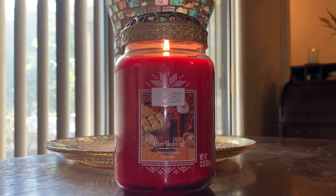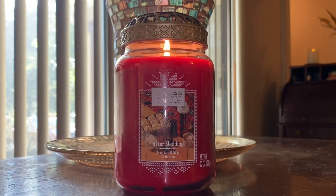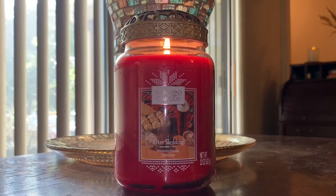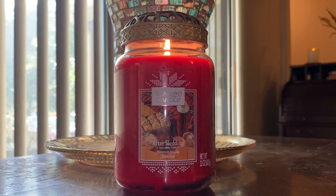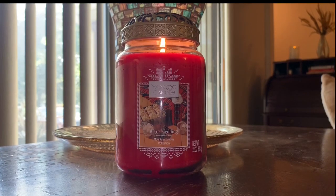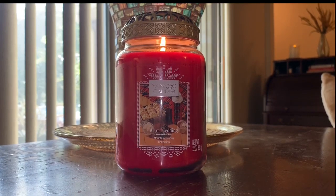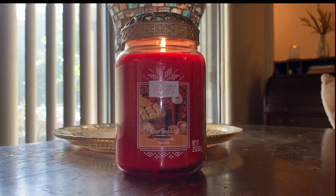Even for a single wick, the burn and the pooling out on this — for whatever reason this one seems to burn a little bit hotter, a little bit quicker than most other large jars I've burned. Maybe I just got a weird batch, but I had this going yesterday evening for maybe four hours or so. Nice even wax pool. Beautiful throw on this.